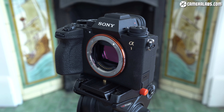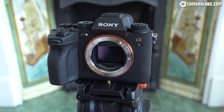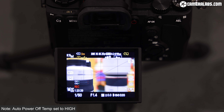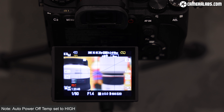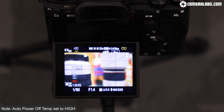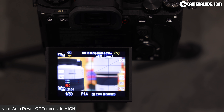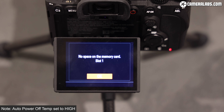Another major advantage the Alpha 1 has over the EOS R5 is unlimited recording times, way beyond half an hour, and in my tests so far, more resilient against overheating too. Sony quotes half an hour or more of 8K, but here's my Alpha 1 happily recording a single 8K clip lasting over an hour and 20 minutes without any overheating warning. The limiting factors were in fact my battery and memory card, and once swapped for fresh ones, the camera was happy to record another long clip. The Alpha 1 handles long recordings, overheating and recovery far better than the EOS R5, making it a more practical camera.